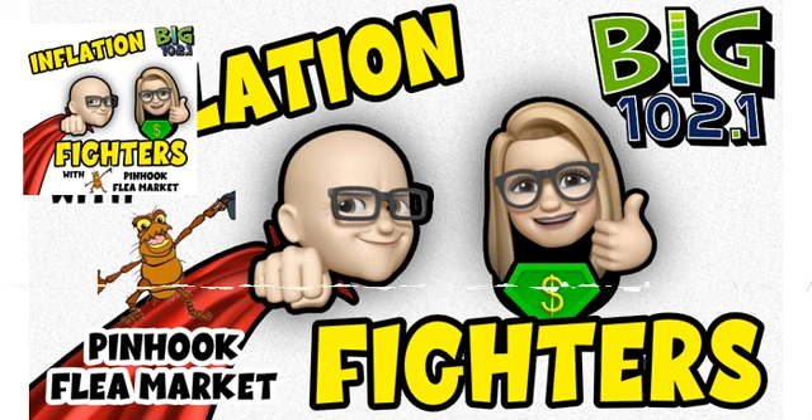There is a website called heatherednest.com that has 51 ways to repurpose Christmas cards. Christmas cards that you get are beautiful — they're glittery, sometimes they have beautiful scenes, whether religious or fun and snowy. They're beautiful and oftentimes pieces of art. And if you've bought any cards lately, they're about four or five bucks a piece — more than that, even.